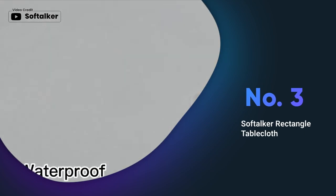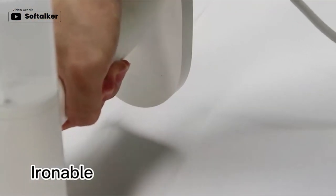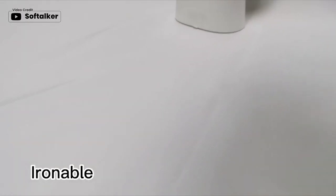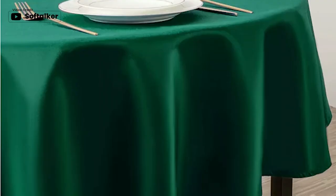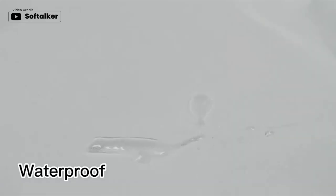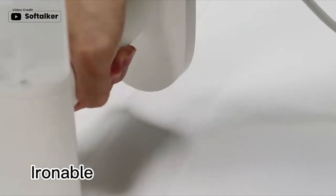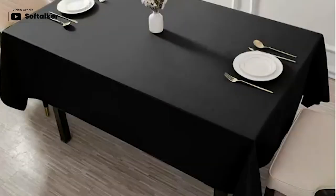The Soft Talker Rectangular Tablecloth is a perfect addition to any home decor or special occasion with its premium microfiber fabric and traditional water dyeing technique. It is free of harmful chemicals and pungent odor. The tablecloth is stain and waterproof with a fade-resistant polyester fabric, protecting your tables from scratches, stains and sun rays. With 10 different size options available, you can easily find the perfect fit for your dining and kitchen tables or any other indoor and outdoor activities.